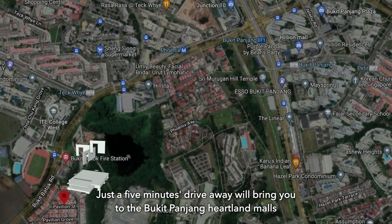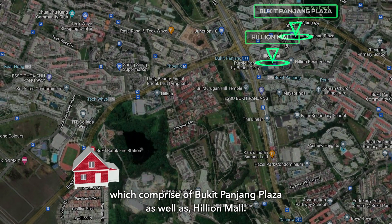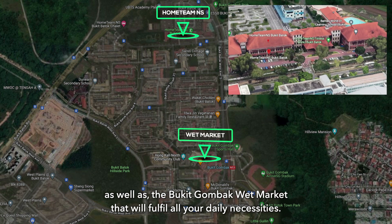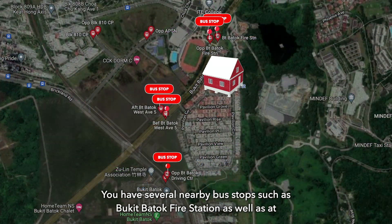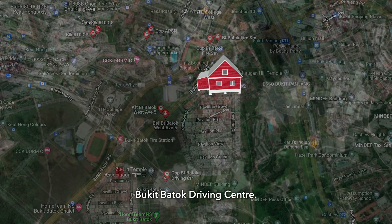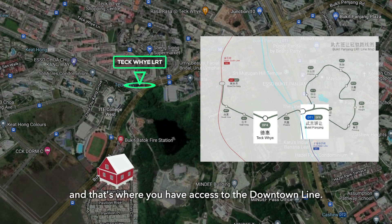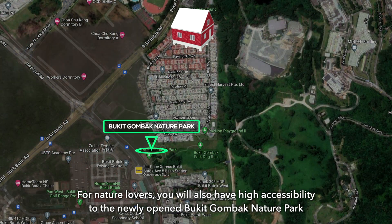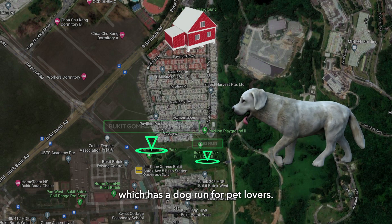Just a five-minute drive away will bring you to the Bukit Panjang Heartland Malls, which comprises of Bukit Panjang Plaza as well as Hillion Mall. You can also consider Home Team NS which has an NTUC as well as the Bukit Gombak wet market to fulfill all your daily necessities. You have several nearby bus stops such as Bukit Batok Fire Station as well as Bukit Batok Driving Centre. You are also covered by the Segar LRT which will bring you to Bukit Panjang interchange, where you have access to the Downtown Line. For nature lovers, you will also have high accessibility to the newly opened Bukit Gombak Nature Park, which has a dog run for pet lovers.